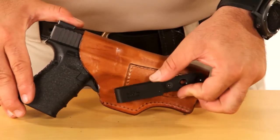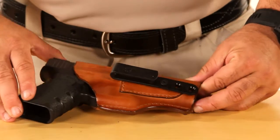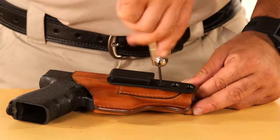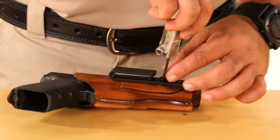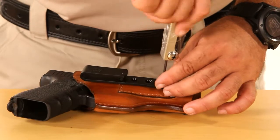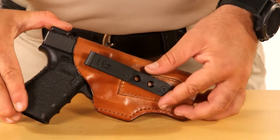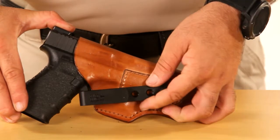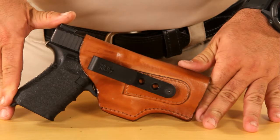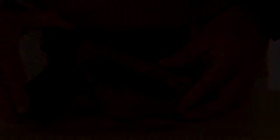This clip is connected to the belt with a screw that enables changing the drawing angle and the height by changing the screw location according to your needs. This model comes in black or brown colors and fits up to a 1.5 inch belt.